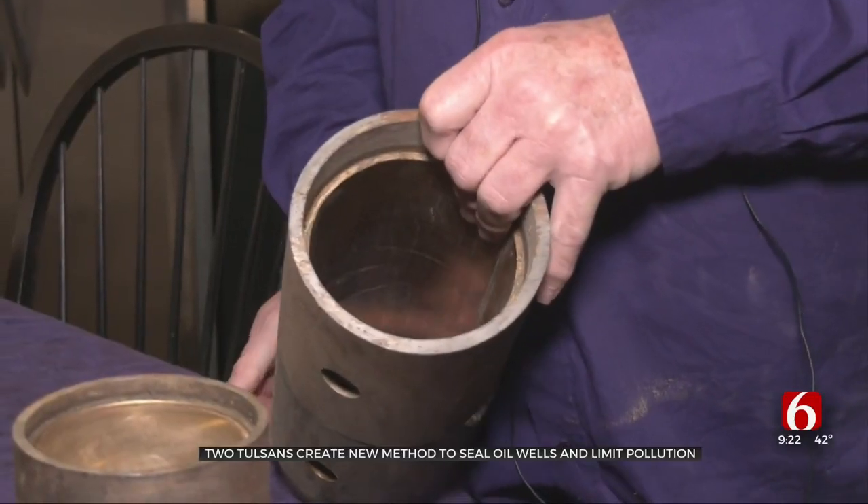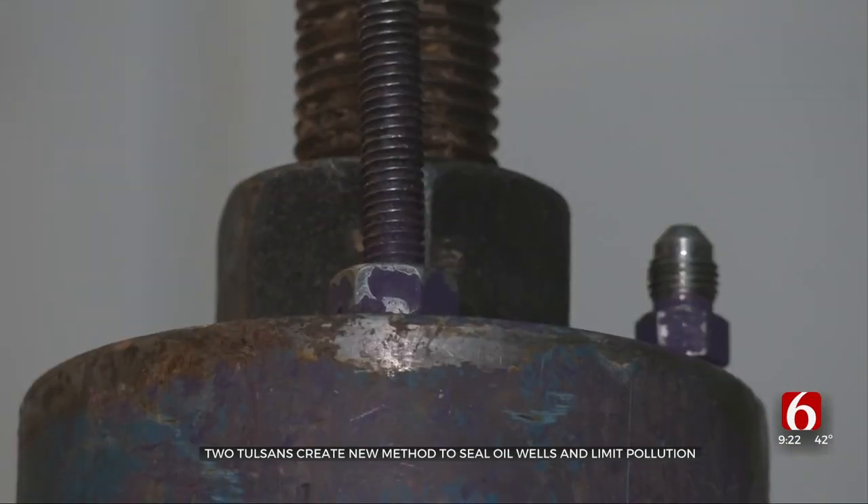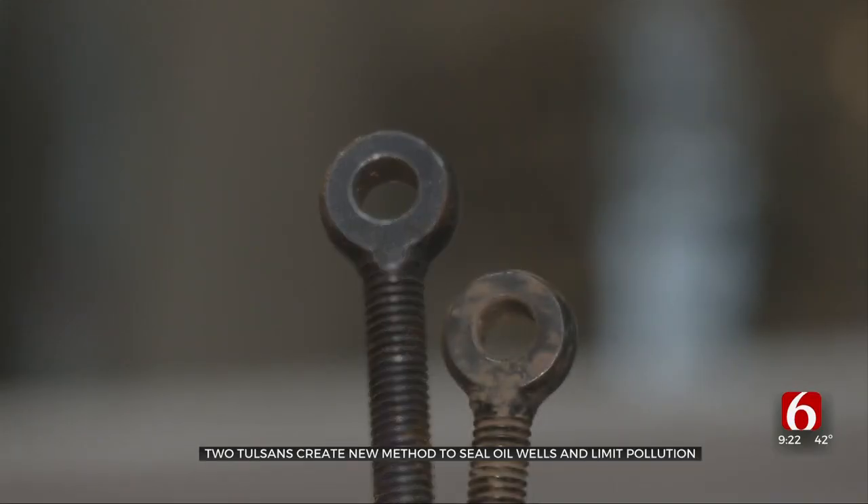He and his partner, Ann Koppel, went to several area specialists to create the brass hydraulic compression seal. He says this seal they've developed will shut off 100% of methane gas.